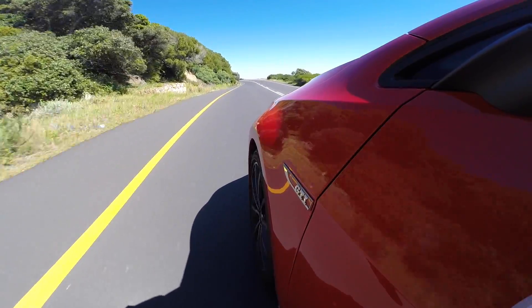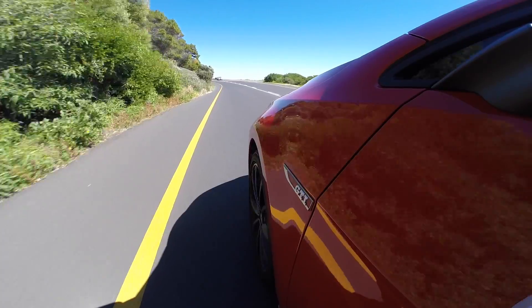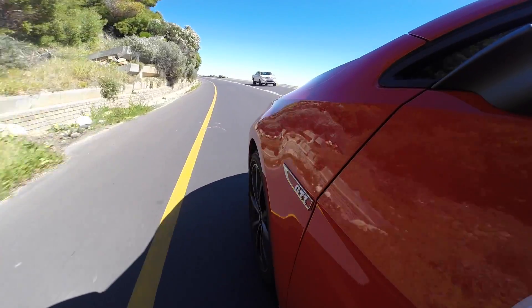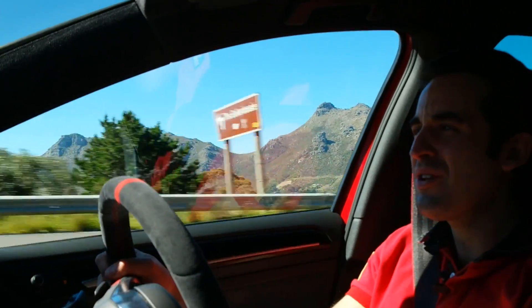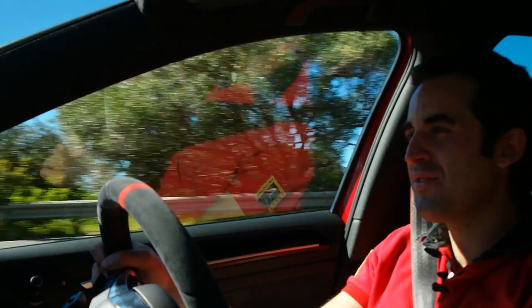Remember, however, with the GTI Club Sport, the minute you hit stage two and you've got your foot planted flat, you get 213 kilowatts of power — 213 kilowatts through the front wheels in something of this size.